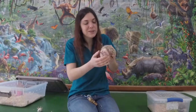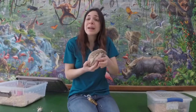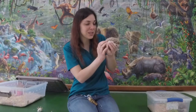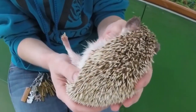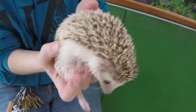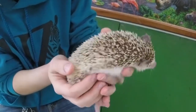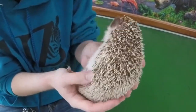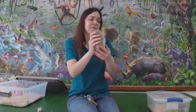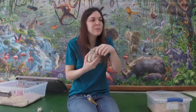Hedgehogs are very different from porcupines in a couple of ways. As you can see, Violet is quite a bit smaller than Widget was — they don't tend to get quite as big as porcupines do. Another big difference is that even though they look very similar in appearance, they come from totally different families. Porcupines are in the rodent family, but hedgehogs are in their own group, completely different from porcupines and rodents. In fact, they have very different teeth than a porcupine does.